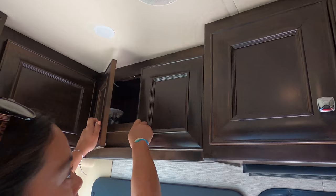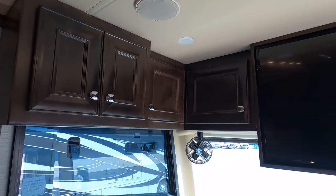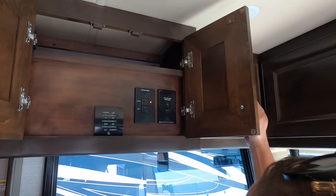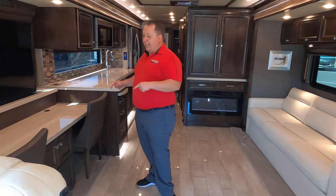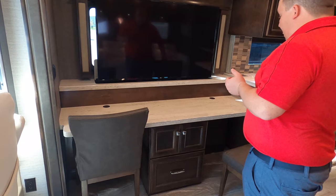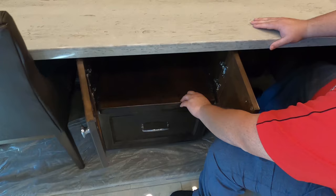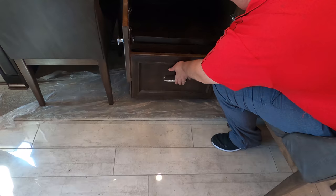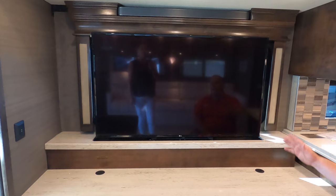There's a TV up front too, and a little storage over there. In the living room area, look at this — it's a dinette but also a workstation and office area. I love how they did this: there are cable management holes, storage underneath for a printer, and a drawer. Solid surface countertops throughout.